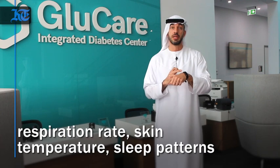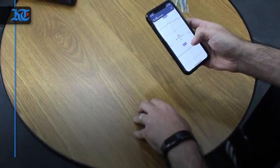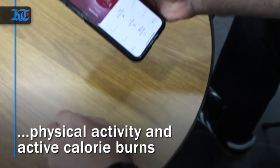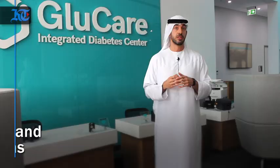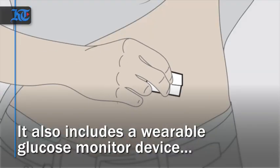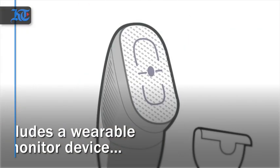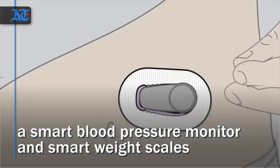We use connected wearable technology such as our band. This gives us information such as heart rate variability, respiration rate, skin temperature, movement, active caloric burn, and sleep patterns. We also use continuous glucose monitors, wireless scales, and wireless blood pressure cuffs. So that gives us the signals of what is actually happening to the patient.